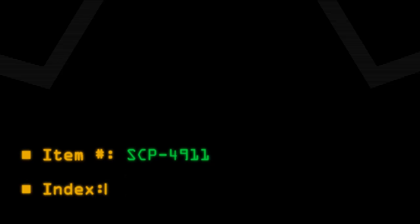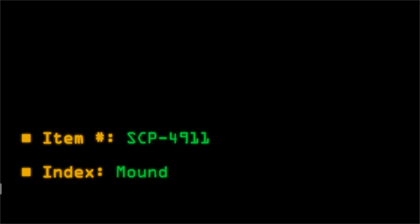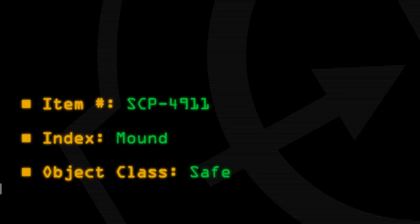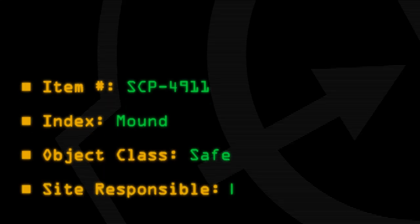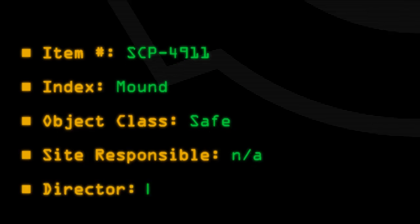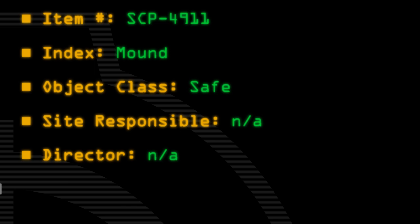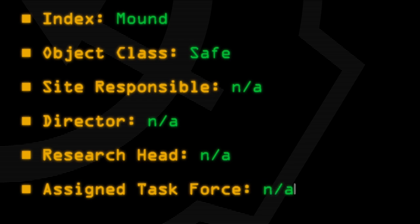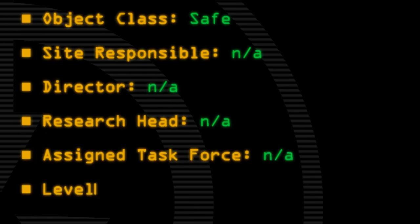Item number SCP-4911. Index: Mound. Object Class: Safe. Site Responsible: N.A., Director N.A., Research Head N.A., Assigned Task Force N.A. Level One Oblique-4911.